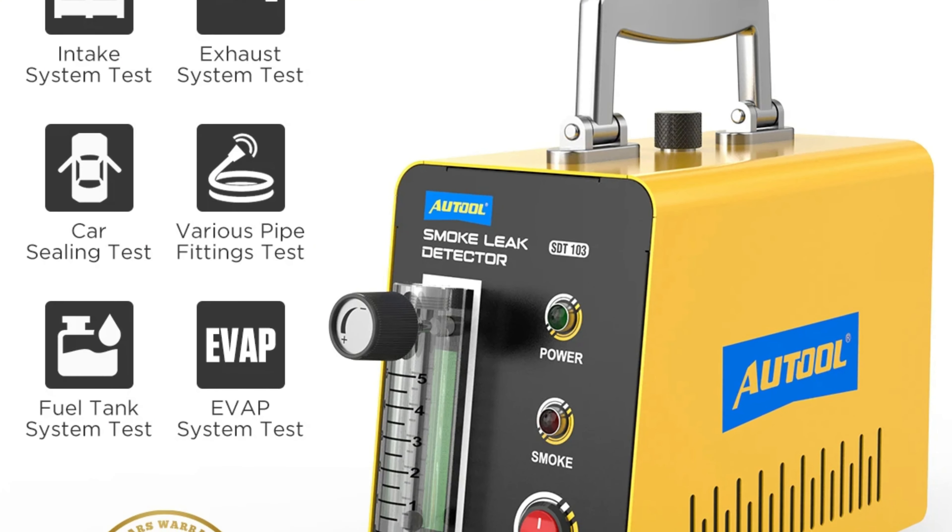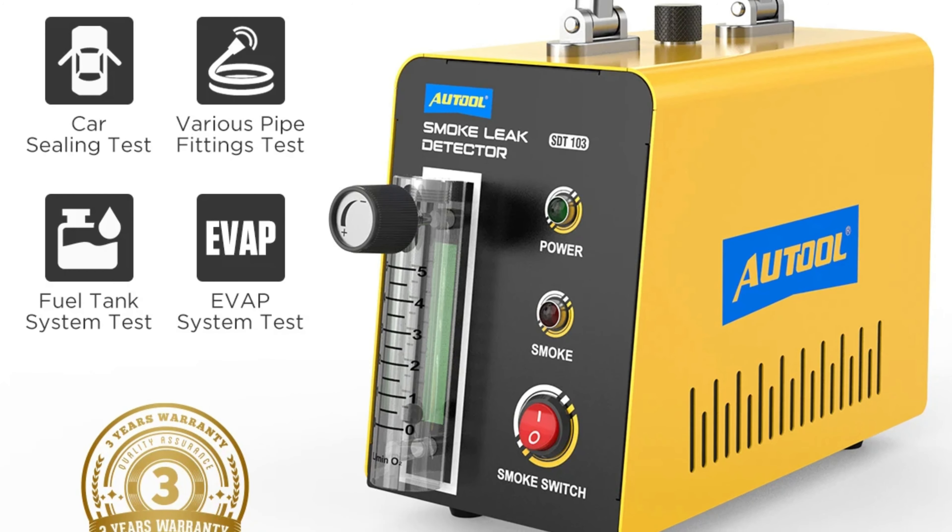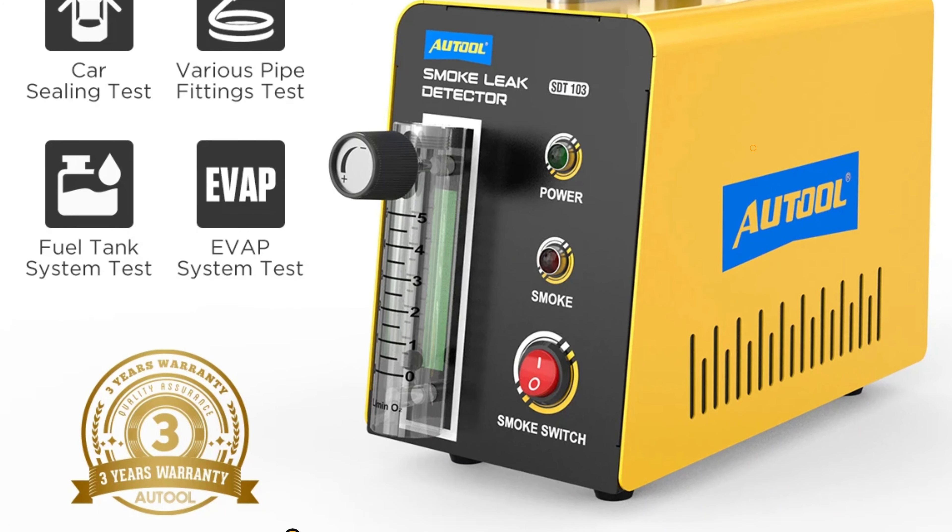The lightweight design of the SDT103, weighing only 2.7 kilograms, makes it easy to carry and use wherever the job demands.